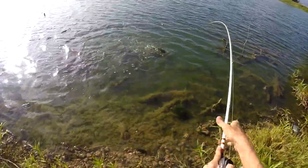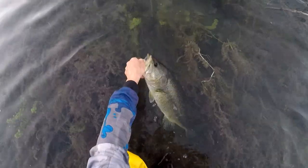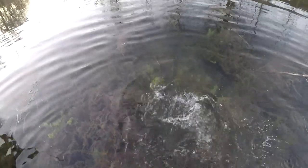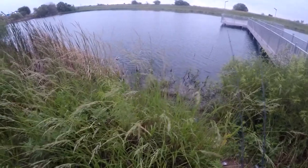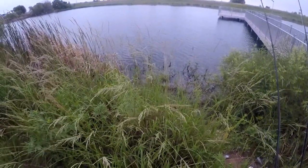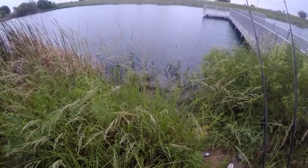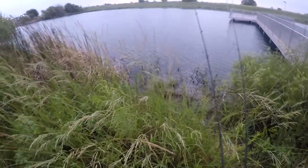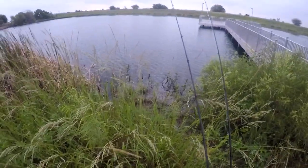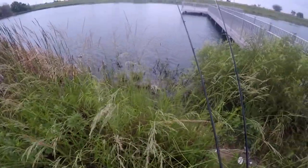Look at this giant. I'm on a pond here today that I haven't been to in quite a while actually, at least a few months. I just saw a fish spook off right there - I think that was a fish, might have been a turtle. Anyway, I'm here at a pond I hadn't been to in quite a while, at least a few months. It's been good to me every time I've been here pretty much before, especially size-wise.